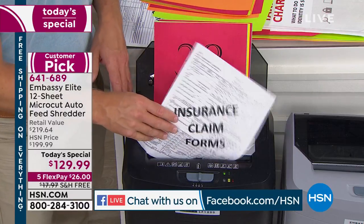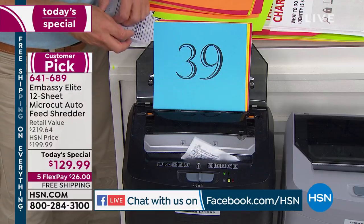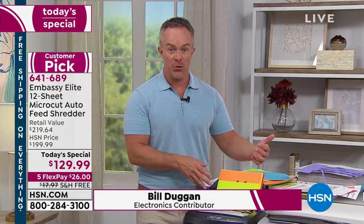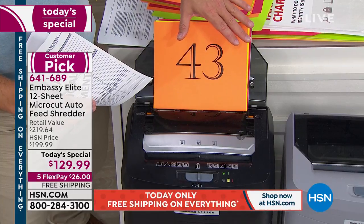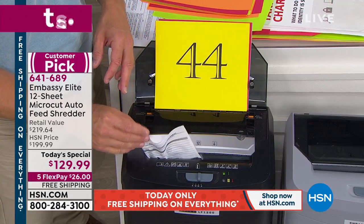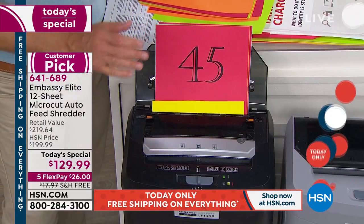Every Embassy shredder here is a customer pick. This is the first one we've offered as a Today's Special that gives us that auto dock feeder. Literally, I dropped in 120 sheets and I'm walking away — going back to get my coffee, watching the game, or finding more documents in that drawer. I can be shredding 120 in the back and shredding 12 in the front at the exact same time. Or just use it as a 12-sheet shredder. It's very functional and user-friendly.